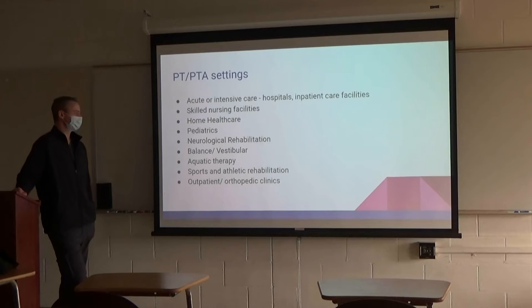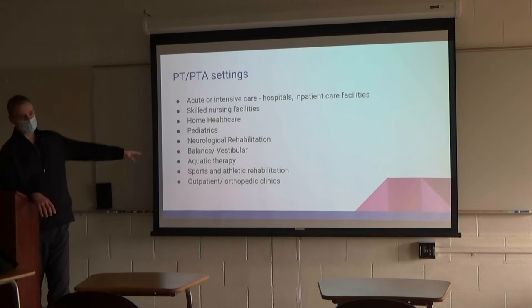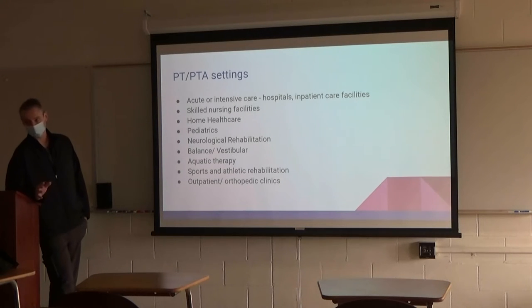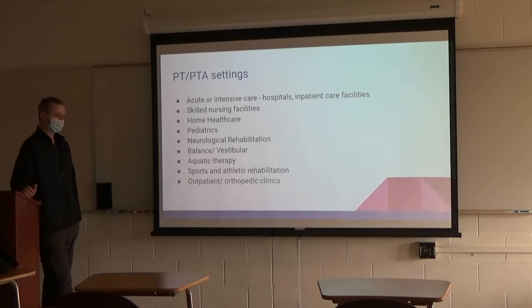What kind of settings do we work in? That's the nice thing about physical therapy — we have a lot of different settings. Just because you don't like one aspect doesn't mean you can't move to a different type of job. Anything from acute and intensive care, hospitals, inpatient facilities, skilled nursing facilities, home health care, pediatrics, neuro rehab, vestibular — so working a lot with balance patients. The place downstairs from us is a specialized balance clinic. Aquatic therapy, sport and athletic training, and outpatient orthopedic clinic, which is more like post-surgical cases.